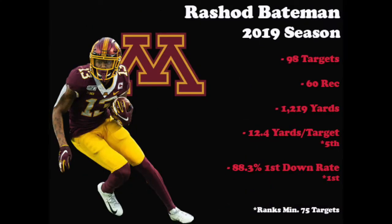For a solid game, Bateman is a very efficient route runner and receiver, and that was evident last season. He hauled in 60 of 98 targets for over 1,200 yards — that equates to 12.4 yards per target, which ranked fifth in all of college football last season. He also led the entire country in first down rate by moving the sticks on 88.3 percent of his receptions.